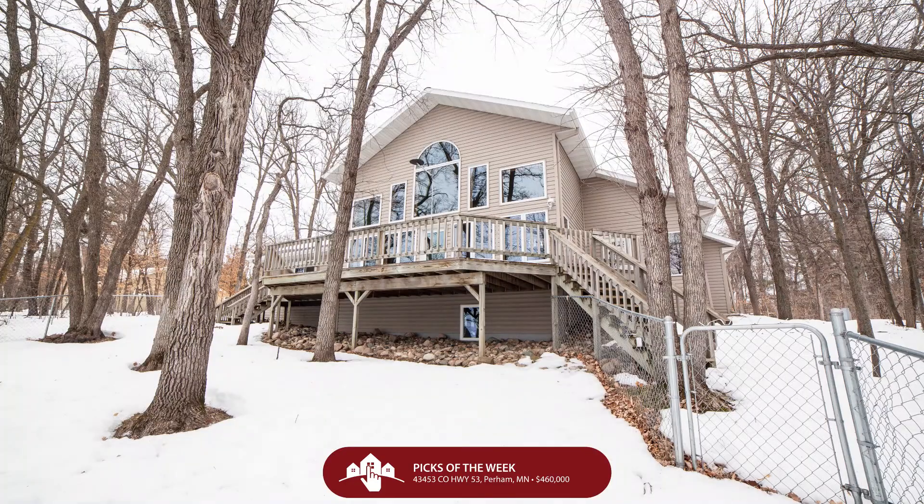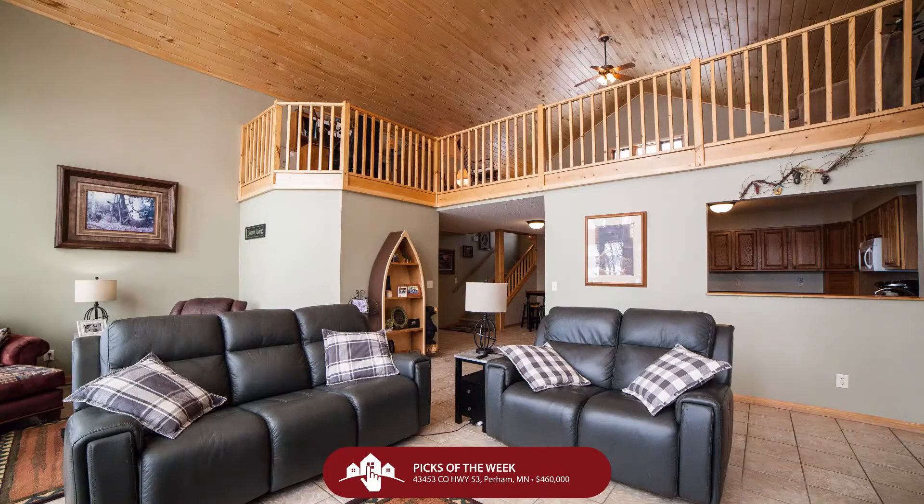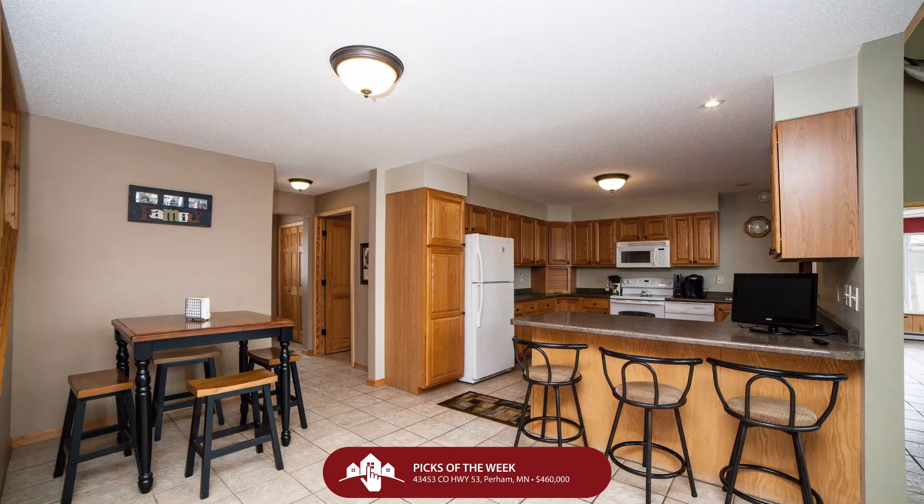And if that's not right for you, let's go to Perham. I love the Perham area, and at $460,000, you will love what you get here on Big Pine Lake. 43453 County Highway 53, again in Perham — $460,000 lands us a gorgeous property. Four beds, three baths, five garage stalls, and 100 front feet of footage. Also sitting on 1.3 acres, this gorgeous home on a pristine lot will have you swooning.